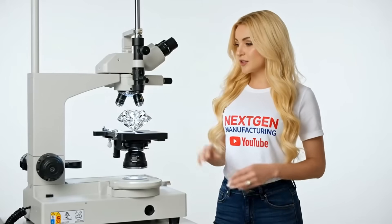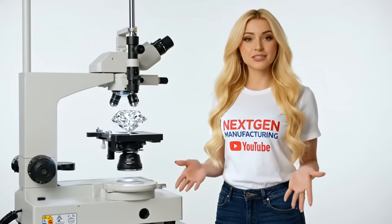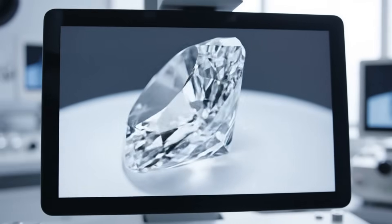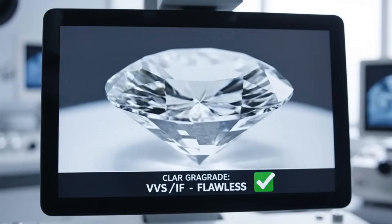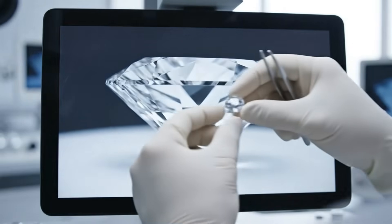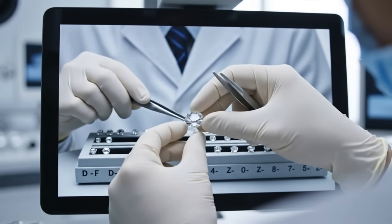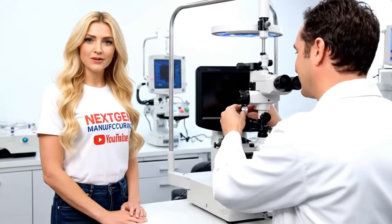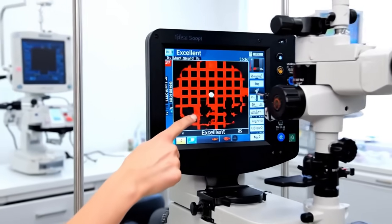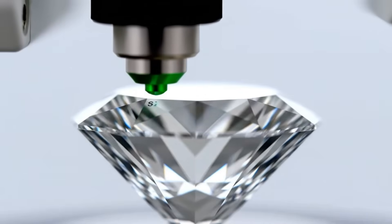We now judge the finished stone by the four C's: carat, color, clarity, and the critical cut. This score determines its final value. The clarity test confirms absolute internal purity — this stone is microscopically flawless, a perfect VVS grade achieved. This perfect symmetry gives us an excellent cut grade. That uniform red pattern is the proof of maximum fire and brilliance — the final mark of quality.